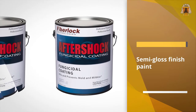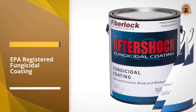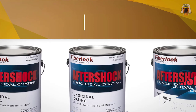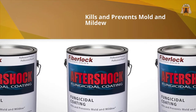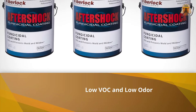Fiber Lock Aftershock is a semi-gloss finish paint better used indoors for walls and ceilings. It's also a low VOC and low odor paint, however some people and pets might react to it due to the high level of ammonia it emits. It comes in white and as a self-priming paint that also doubles as a finisher, providing excellent fungicidal characteristics to address mold growth from water damage.